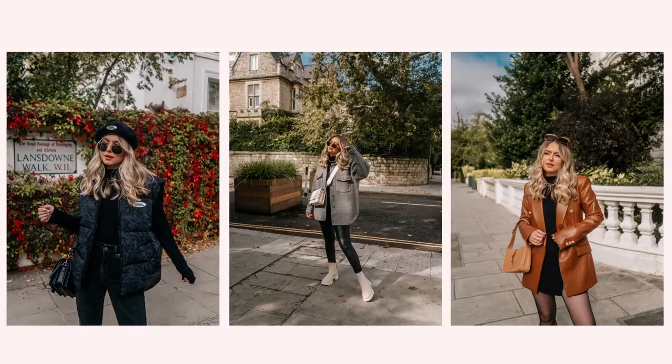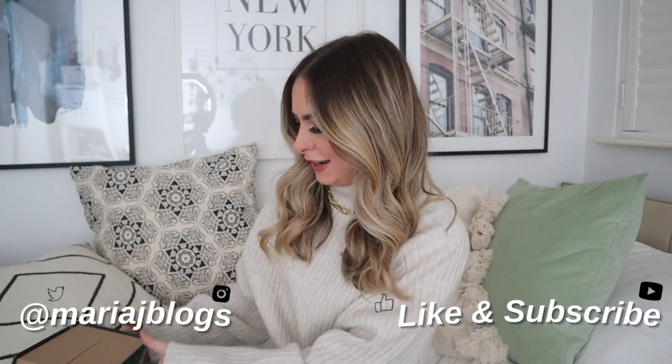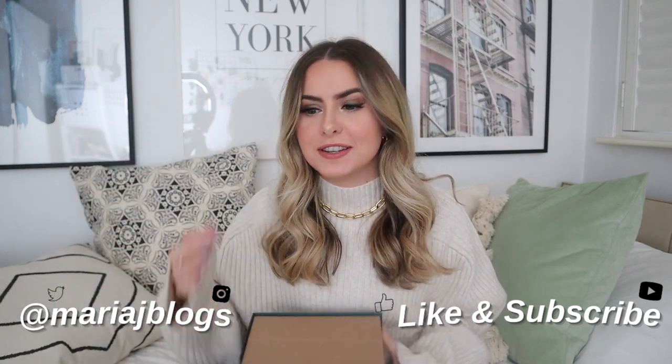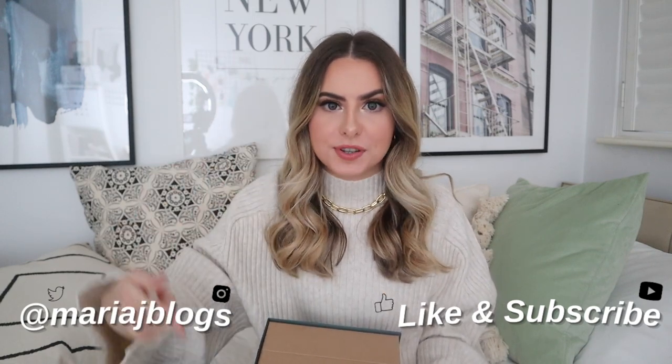This is a dream advent calendar for me. Oh, it's that time of year again — advent calendar season. It's my favourite season, sometimes known as the Christmas season, but I know it as advent calendar season. And I am starting off with something that literally got delivered in the last hour. That is how enthusiastic I am about this.